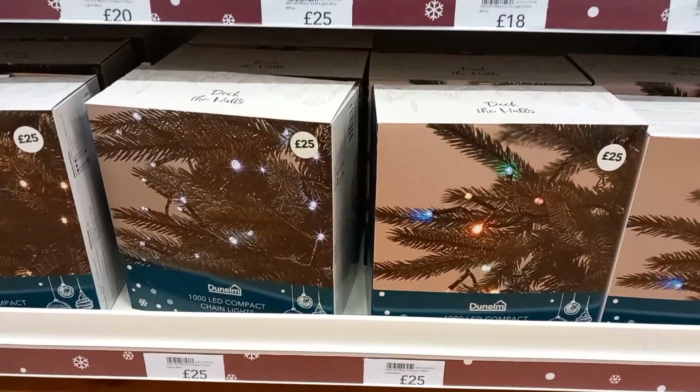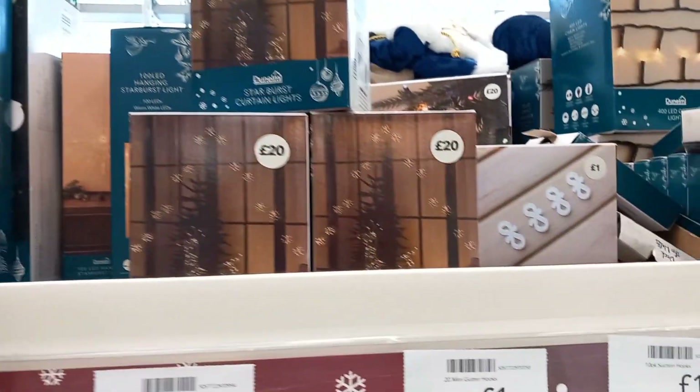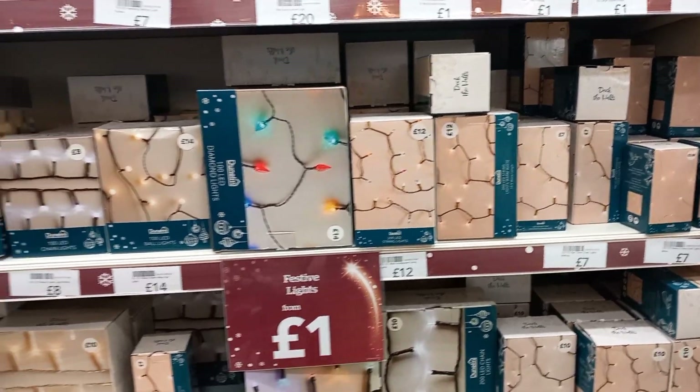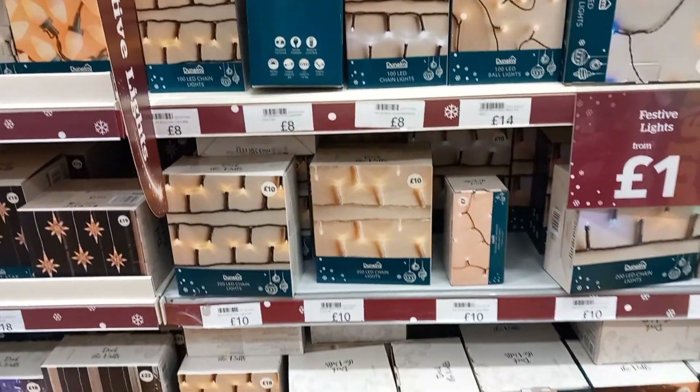Some were even more expensive at £20, but I think those were more like the flashing lights. Then you had some more lights over here — there was a lot of lights in Dunham, a lot of lights. You had different coloured ones, and again some were £8, some were £14.